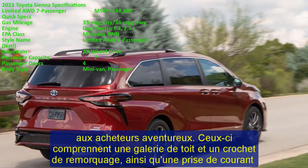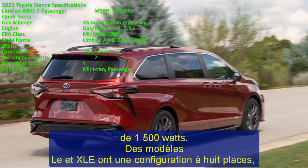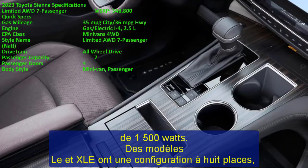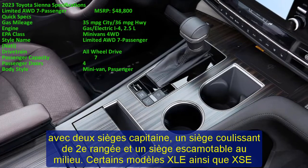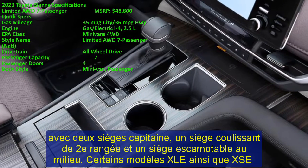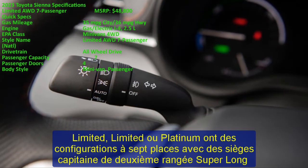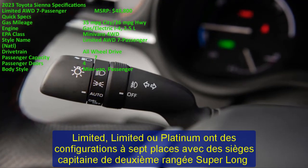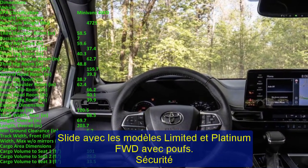The Sienna is equipped with the second-generation Toyota Safety Sense 2.0 (TSS 2.0), which provides excellent collision protection. Features include a pre-collision system with pedestrian and low-light detection, dynamic radar cruise control at full speed, lane departure alert with steering assist, and automated high beams. The pedestrian pre-collision system is designed to automatically brake if the driver does not respond in time, and can detect cars, cyclists, and pedestrians in low-light situations.